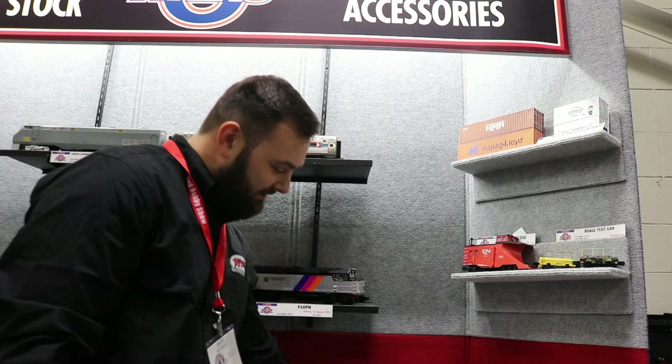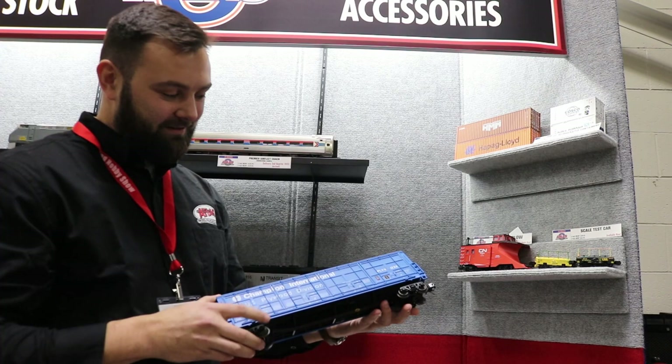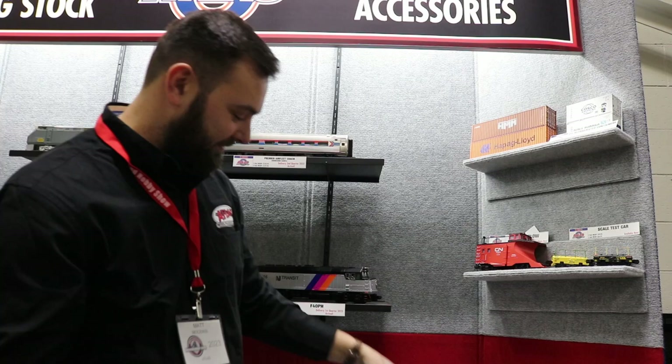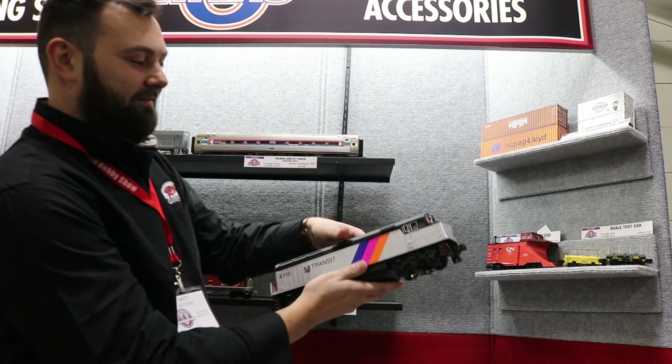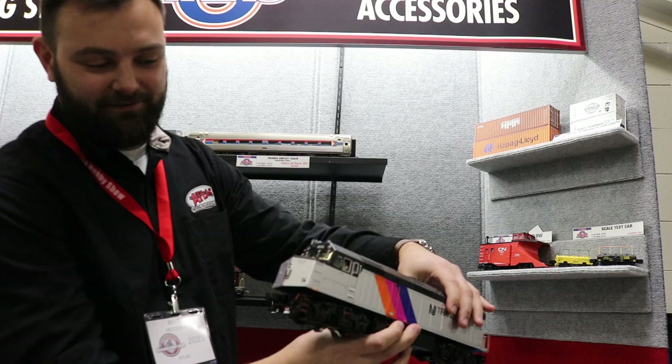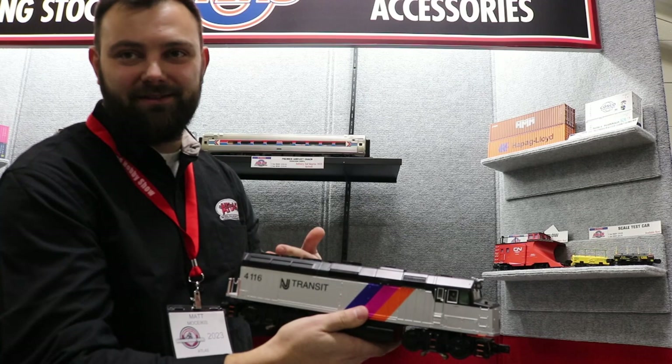We've got the Thrall all-door boxcars here — these just arrived in the Atlas warehouse, they're with dealers now. Really cool cars with positionable doors. Also available in two-rail for the first time. The F40PHs are arriving too — we've got New Jersey Transit in the scheme where they just got ditch lights. F40PH is always everyone's favorite. The matching commuter cars to pair with these are coming later this year, around November.